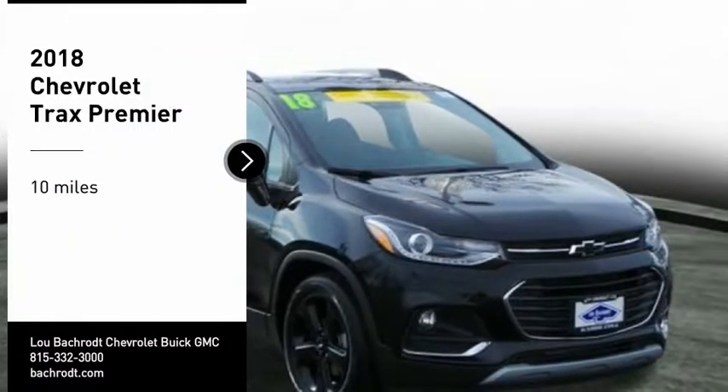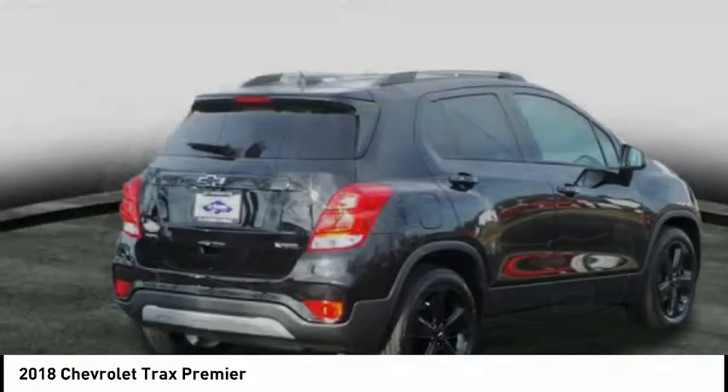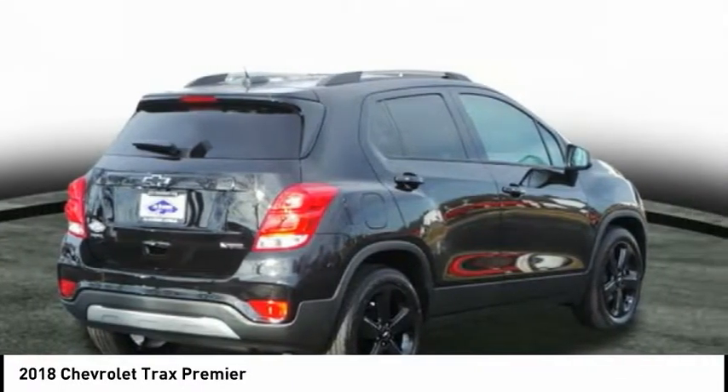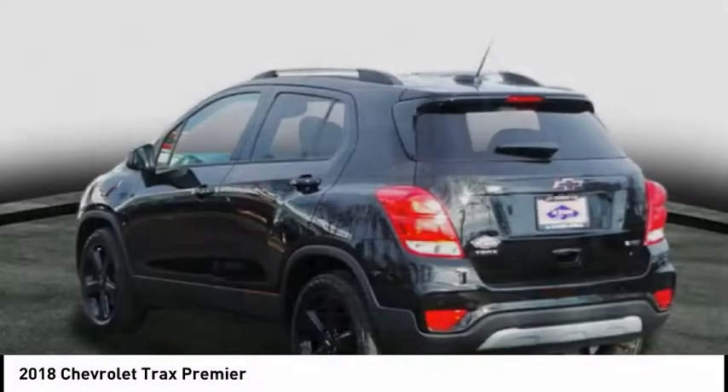Take a ride in the 2018 Chevrolet Trax. The Trax is tiny on the outside, but remarkably spacious within. It comes with clean and modern interiors.